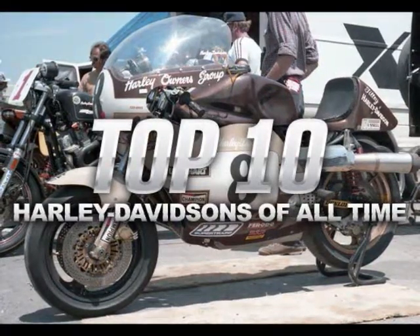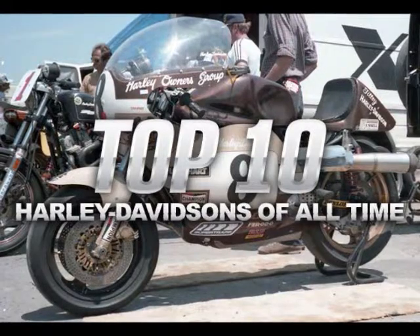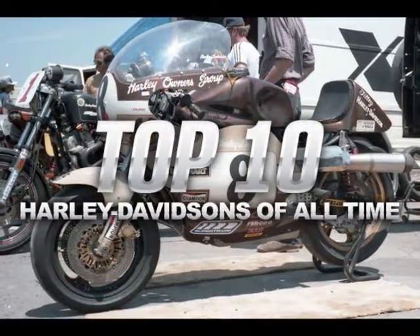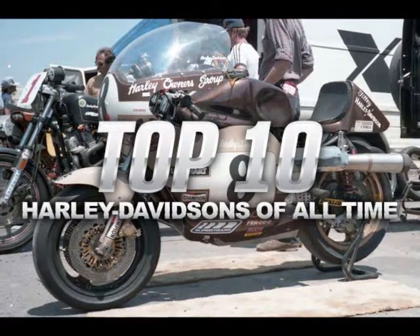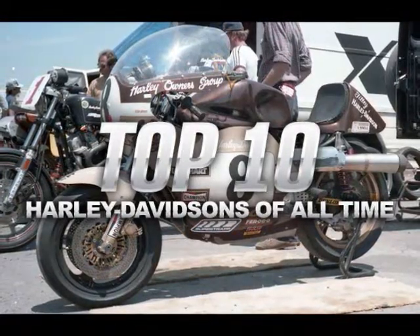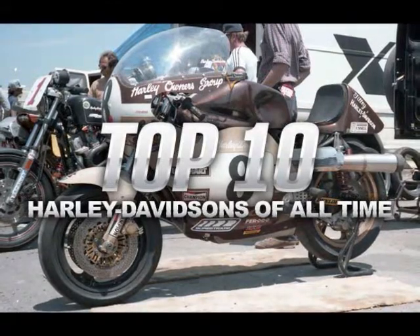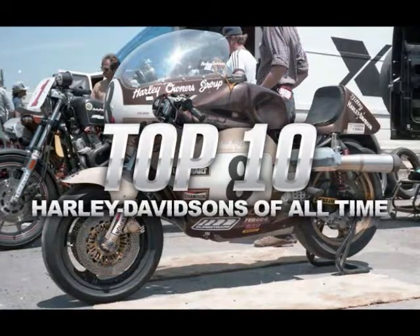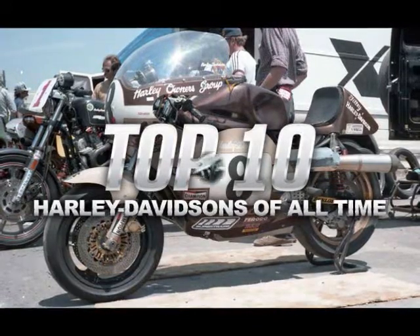We asked builders and customizers, whose creative takes on the American classics have ranged from practical to unrideable. We queried rockers, racers, computer geeks and everyone in between, because the Motor Company's appeal is universal. Our panel was varied, and everyone had a favorite, but no one could agree on the best of all time.